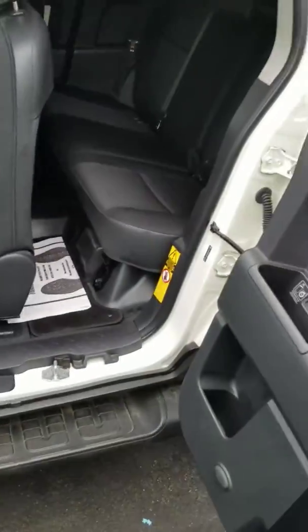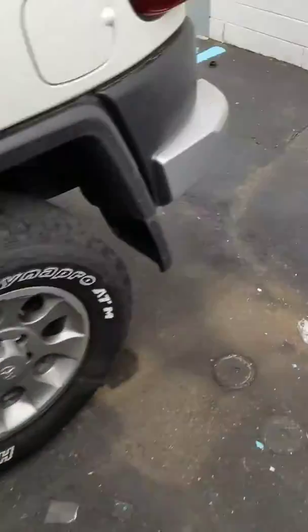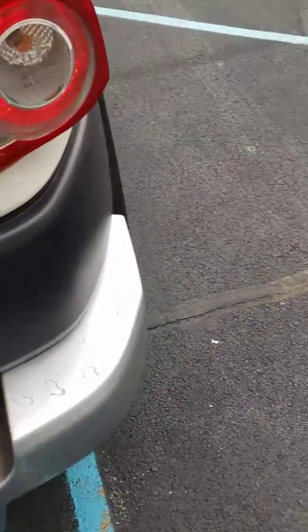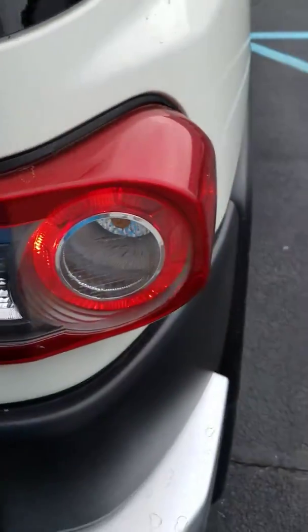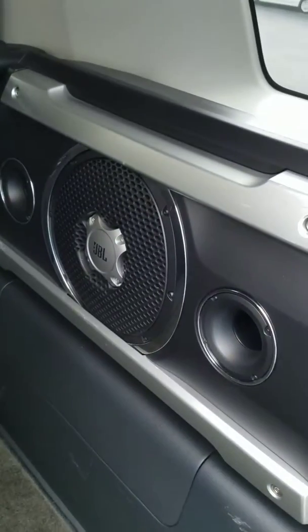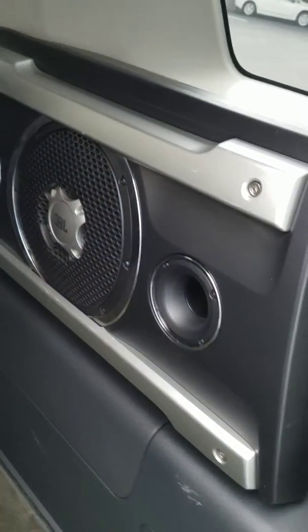It is a nice spacious back seat. Take a look at the back cargo area — it's a very large cargo area, and the seats do fold down. They have a seat protector on the back in case you need to fold it down for extra cargo room. It also has a nice stereo system in the back.